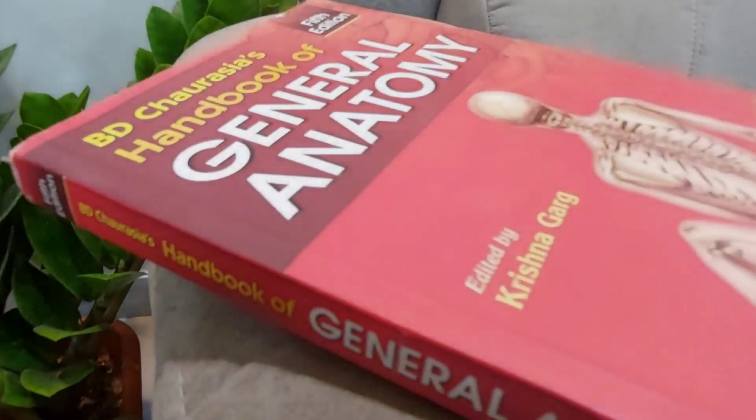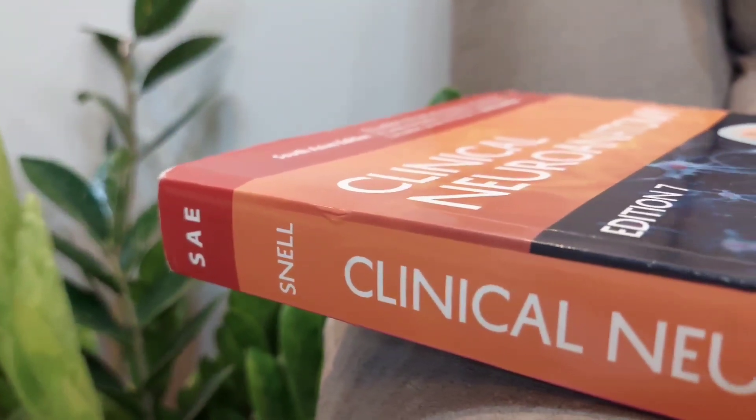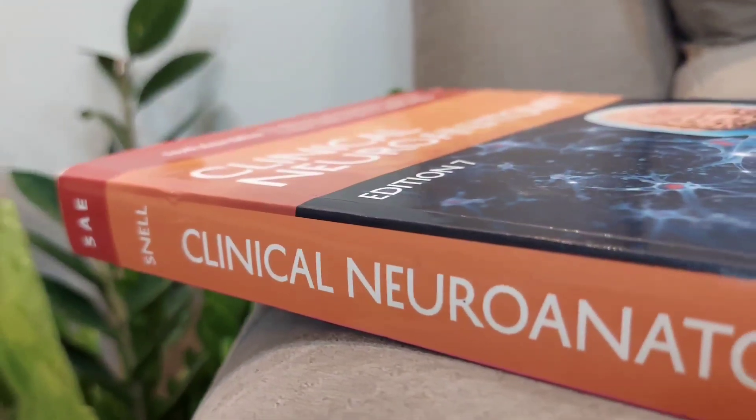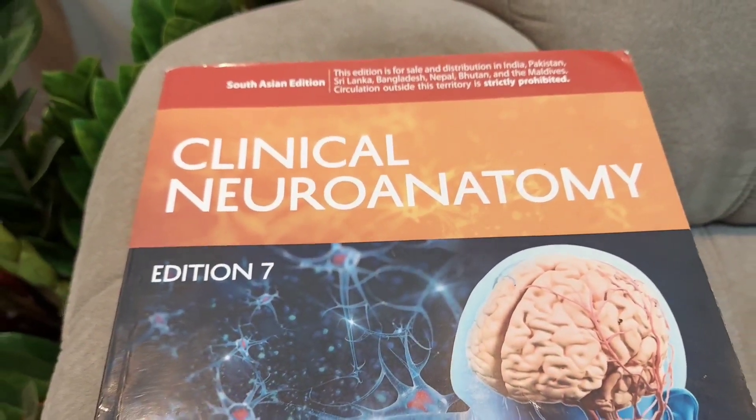For General Anatomy, the BD Chaurasia handbook and Arntzen's Prim Platinum are recommended. For Neuroanatomy, Snell's Neuroanatomy is one of the standard books, but BD Chaurasia and Vishram Singh also cover this subject.